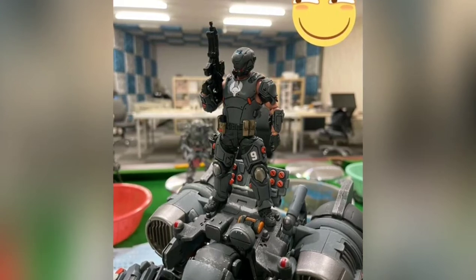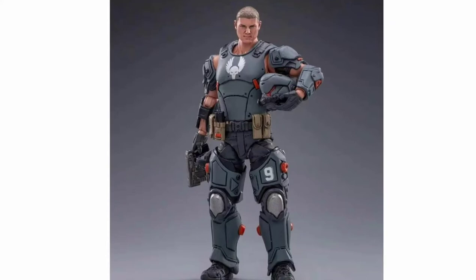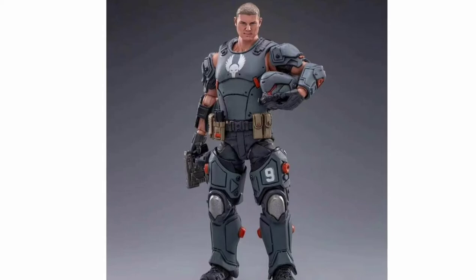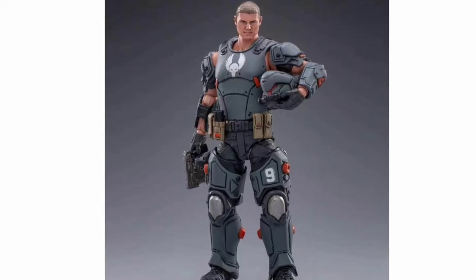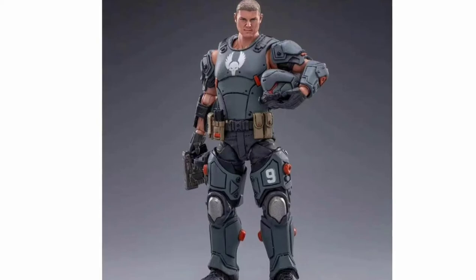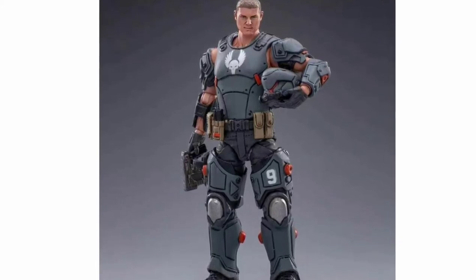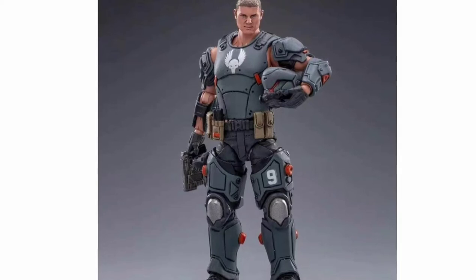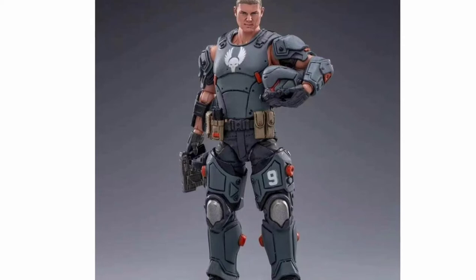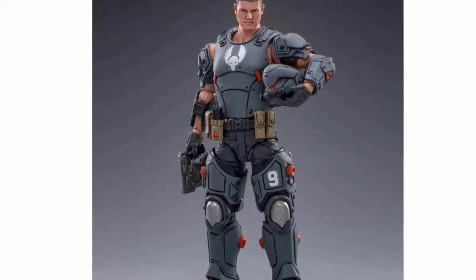Luckily we do have real promotional images of the figure itself and here you can see what it looks like. It's a pretty solid look overall. I like the insignia in the middle of his chest, I love the way the helmet looks, the armor on the body is great. We've seen those legs before. The head might be something we haven't necessarily seen yet unless it's from those other prototypes with the robotic arms.